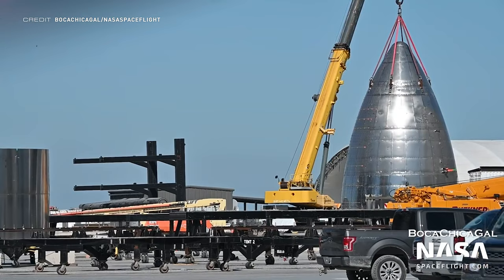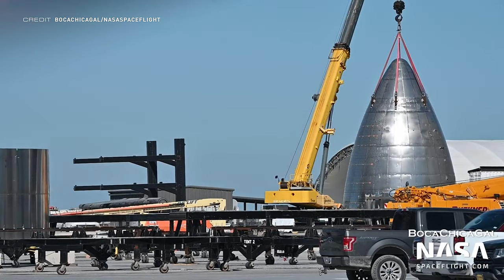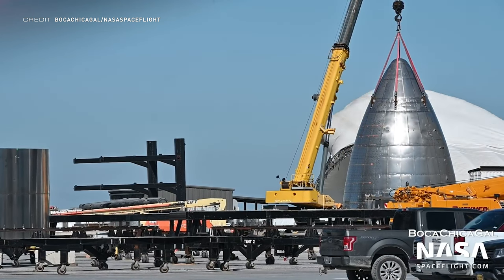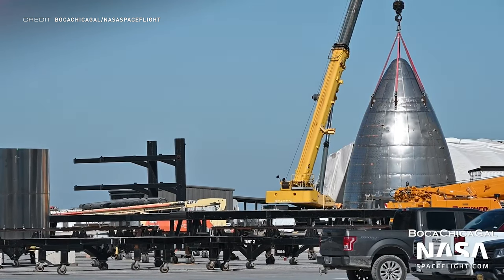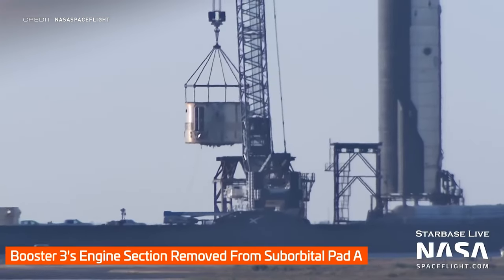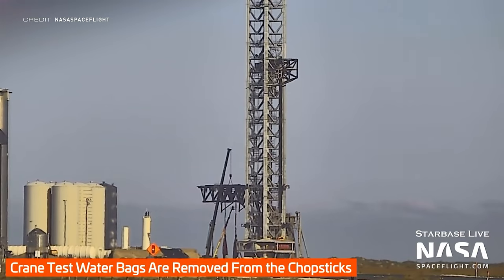This unused nose cone has sadly reached the end of its life, being picked up for scrapping. Even though the site at Starbase has been growing quickly, you can't keep everything — so it had to go. The final part of booster 3 has also been taken to the scrapyard, lifted off suborbital pad A last Thursday, and following this the water ballast bags were removed from the chopsticks.